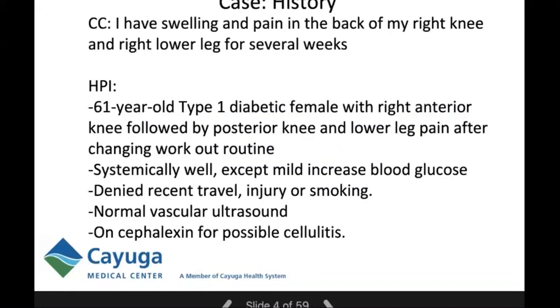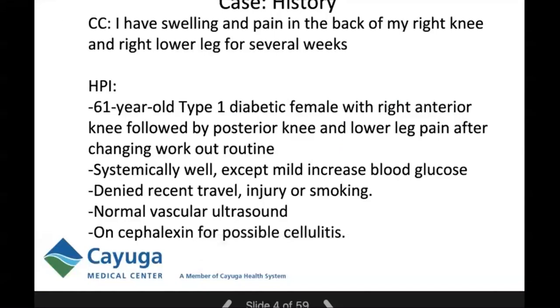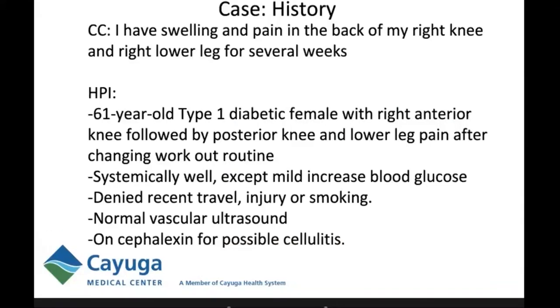This case is typical of what I see for posterior knee pain in the office, but a little atypical in that all the data points don't seem to line up. The patient presented with swelling and pain in the back of her right knee and right lower leg for several weeks. She was a 61-year-old type 1 diabetic female with initially right anterior knee pain that had moved to the posterior knee and lower leg. This began after she switched her workout routine with her personal trainer. She denied any recent travel, injury, or smoking history.